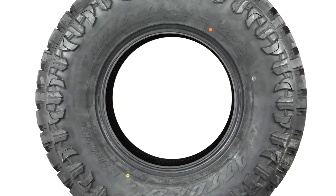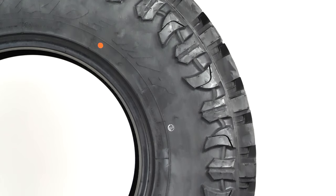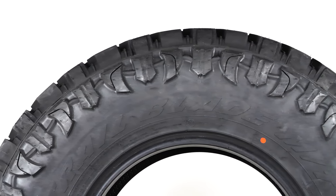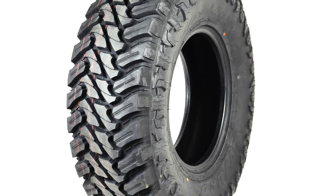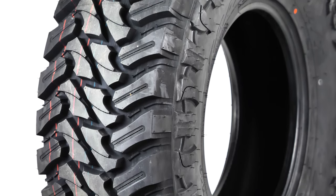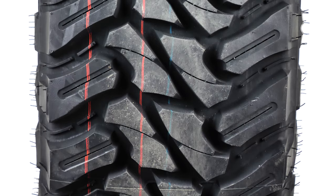Coming in at number 2 are the Atturo Trail Blade MT. Atturo prides itself on selling quality products in the mid-range price bracket, and many flock to Atturo because it's one of the best value-for-the-money brands. This is a true mud-terrain tire with an aggressive tread depth and gripping blade design that's unique to the Atturo brand. Atturo has built-in stone throwers between the shoulder treads that effectively kick out rocks and other debris to increase traction, while the tire's alternating scalloped shoulder blocks add to lateral traction on dirt and sand. There is some road noise with these, but not as much as you would expect from tires that are so aggressive. One of the main attractors to Atturo is the low price point, and you can get a set of Trail Blade MTs for right under $1,000.